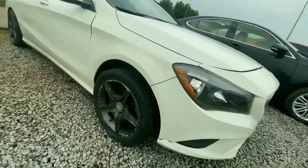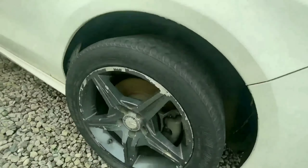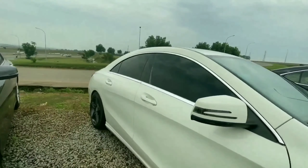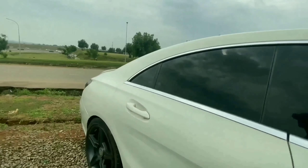Coming right to the side, we have it sitting on a 17-inch alloy wheel. We have turn indicators used by the door mirror, and we have chrome finish used here by the body panel. This has a very sporty look to it.